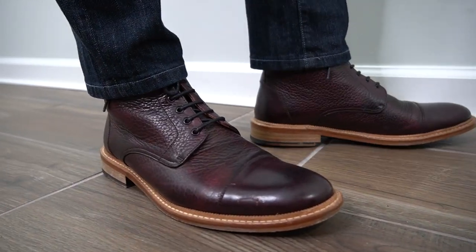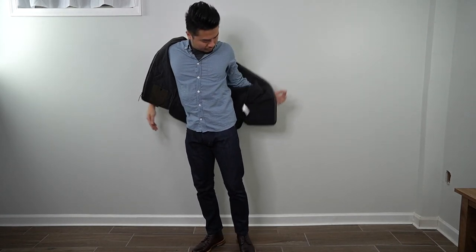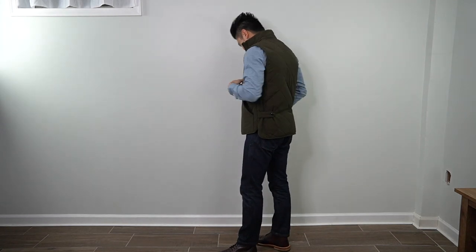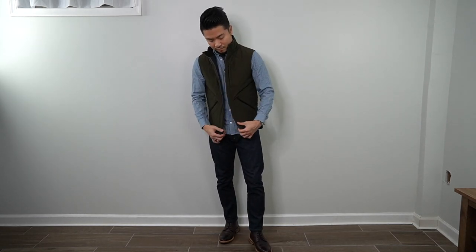If you want to mix things up a little, throw on a light quilted vest like this one from J.Crew — the Sussex. A light quilted vest looks great over these button-down shirts, very casual with a definite off-duty style.